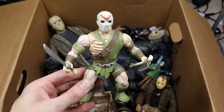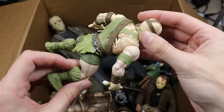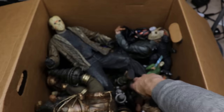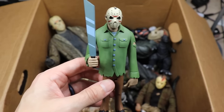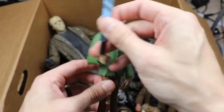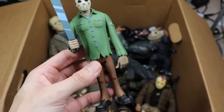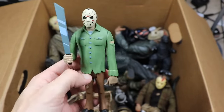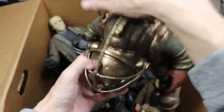Next up is a He-Man Jason figure — tons of Jason figures in this box. We also have a cartoon-style Jason that reminds me of the Scooby-Doo art style. He's got his machete that comes out of the hand — got that from Big Bad Toy Store. It kind of reminds me of Shaggy, which is obviously the Scooby-Doo art style.